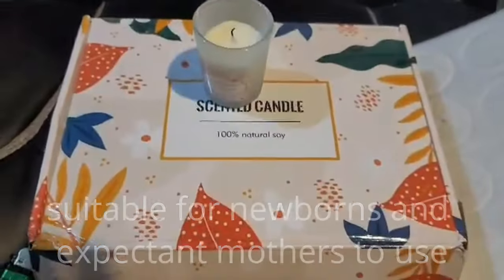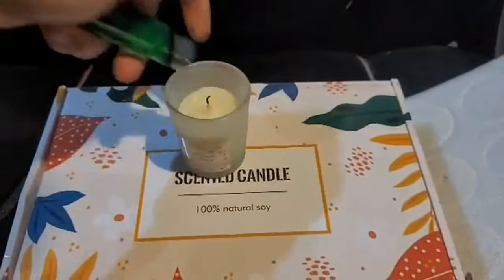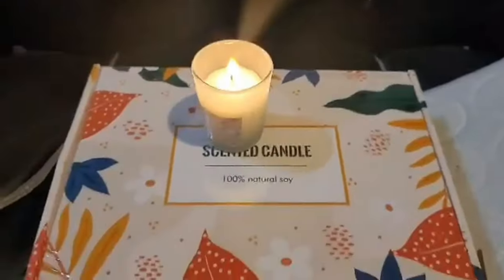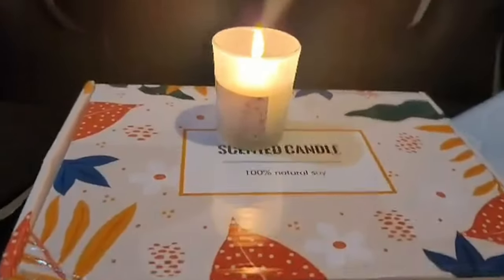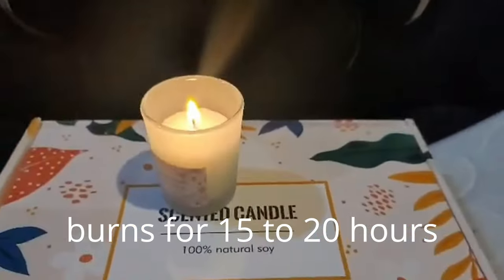All of the scents are derived from plant essential oils. This glass jar scented candle set is suitable for newborns and expectant mothers to use because it is composed of pure soy wax with essential oil and no smoking. Each 2.5-ounce fragrant candle burns for 15 to 20 hours.